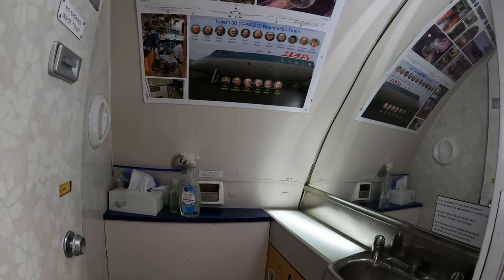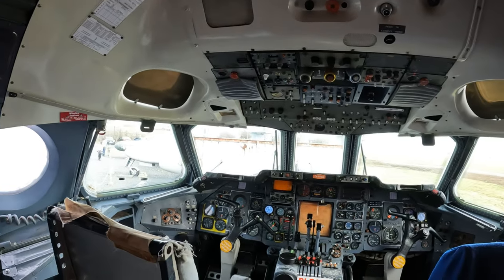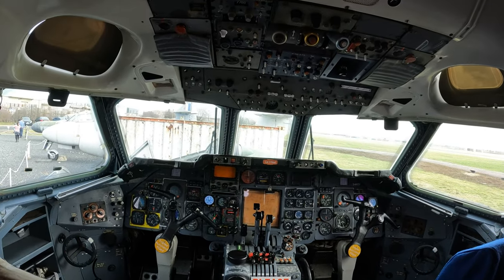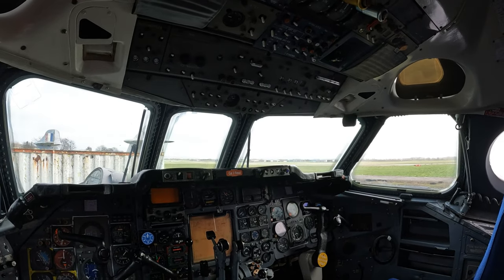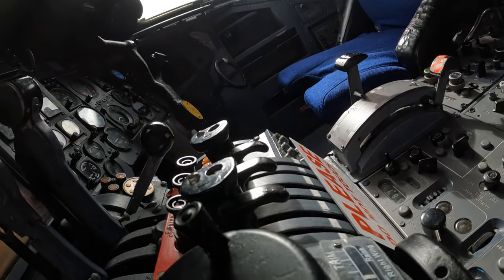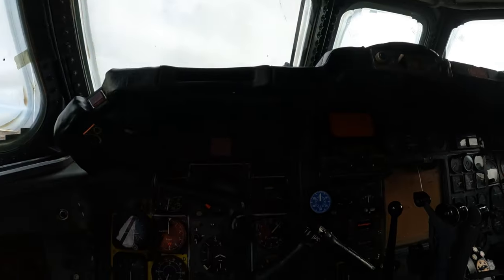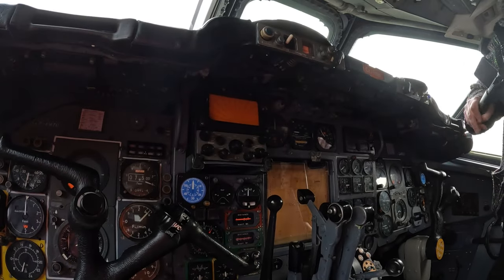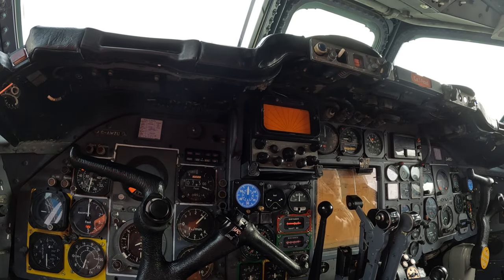After tea and coffee, we took our seats in the Trident cockpit. It's a little bit more roomy than the Vulcan — that was extremely tight. We've both done a bit of flying actually; we flew a Cessna each as a birthday present from our dad.